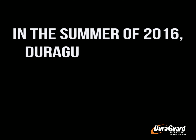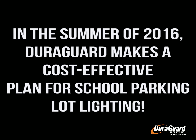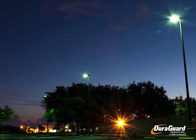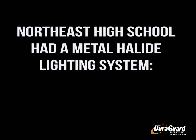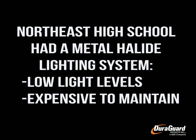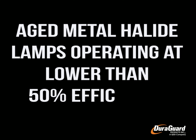In the summer of 2016, DuraGuard devised a cost-effective plan for parking lot lighting. Metal halide fixtures were not producing optimal conditions. Northeast High School was experiencing low light levels in addition to expensive maintenance costs. The metal halide lamps were aged and operating at lower than 50 percent efficiency.